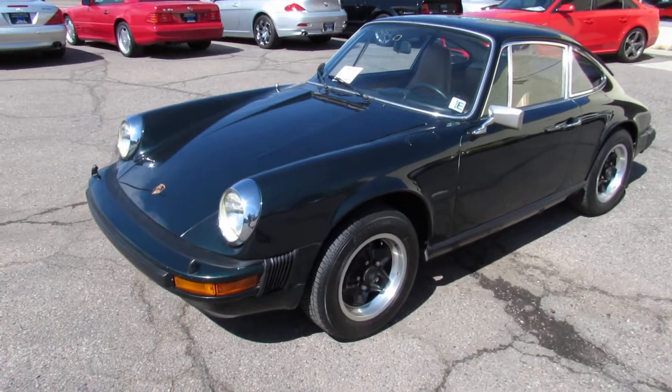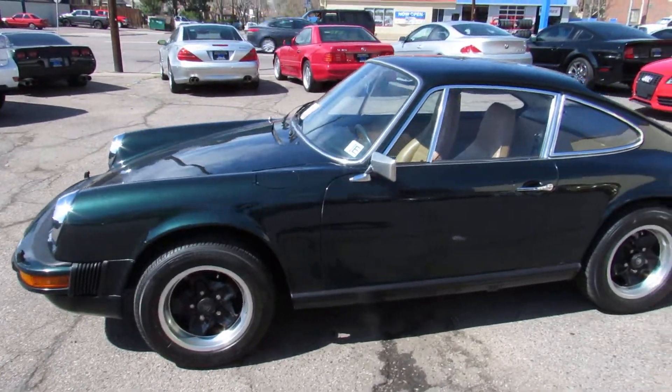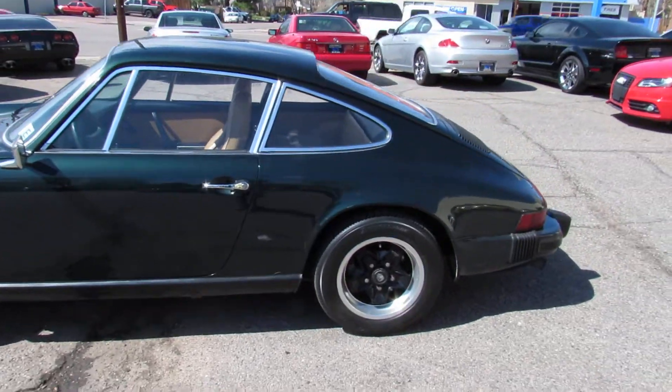This is the 1974 Porsche 911 coupe. It's a real quick walk around to the car.